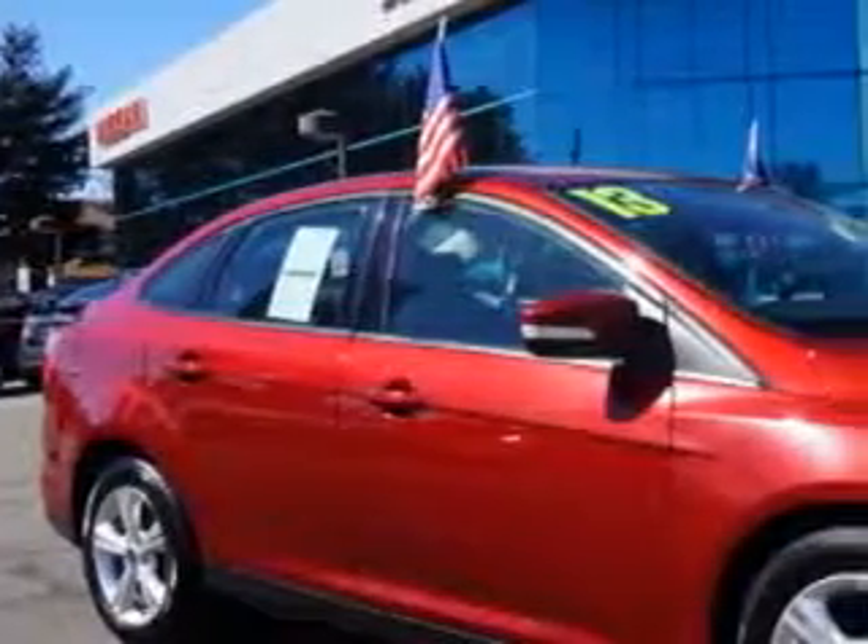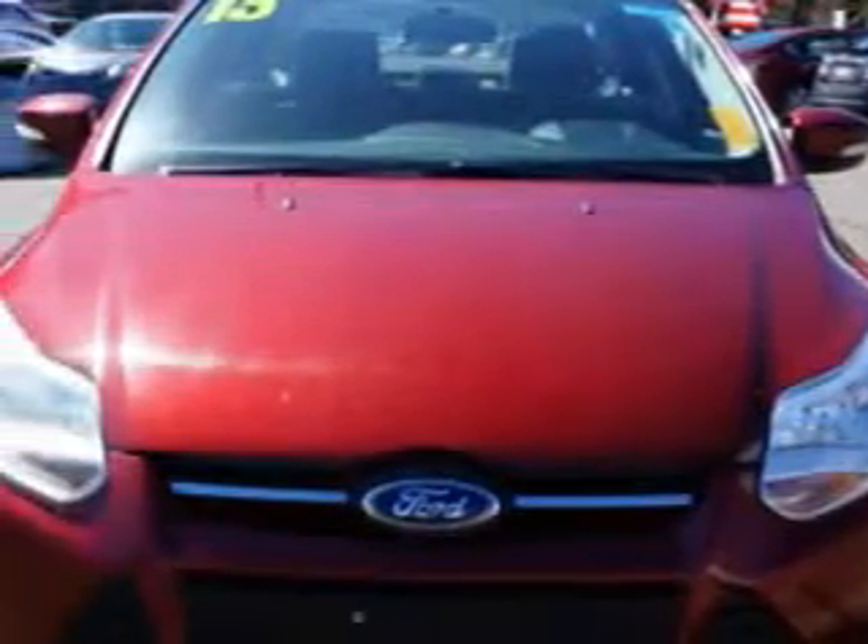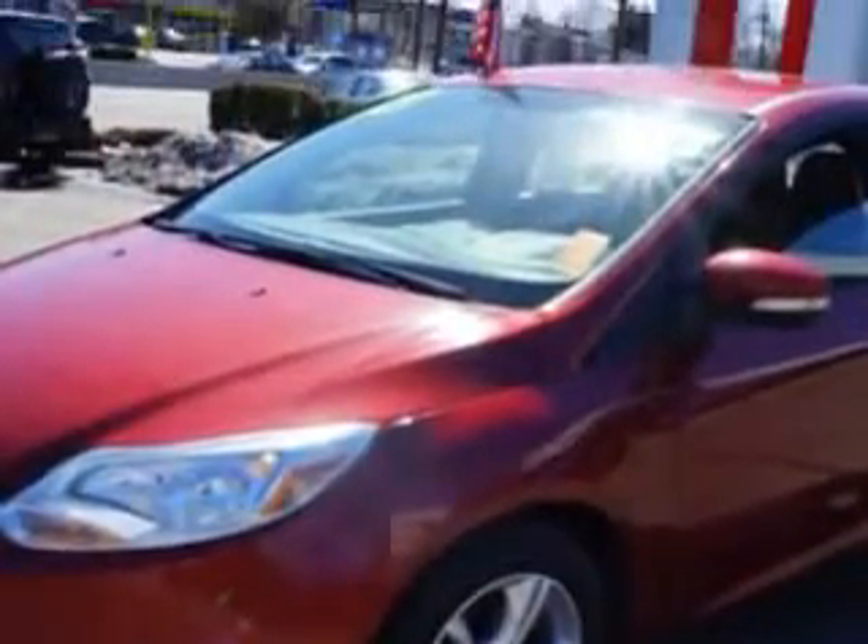Imagine driving this ruby red metallic tinted clear coat 2013 Ford Focus, equipped with a 4-cylinder engine and an automatic transmission. Enjoy an exceptional 38 miles to the gallon on this great car with features like Sync and Satellite Communications.